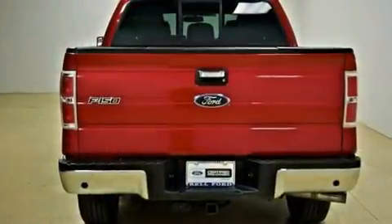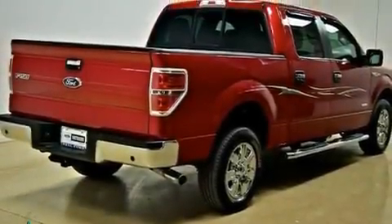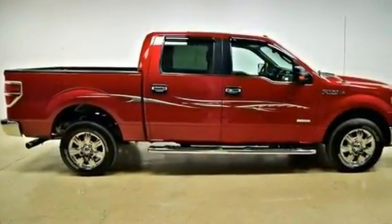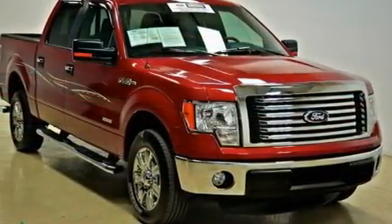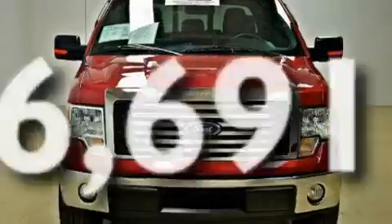Its top features include a rear split-bed seat, a keyless entry system, a double wishbone independent front suspension, a low-tire pressure indicator, a stability control system, an anti-lock braking system, front multi-stage airbags, and rear seat child-proof door locks. This vehicle has fewer than 7,000 miles on the odometer.